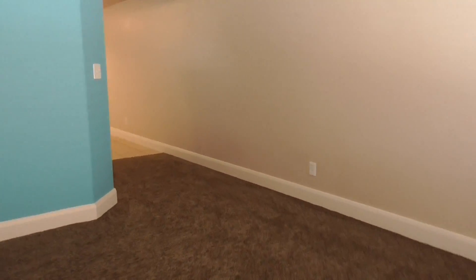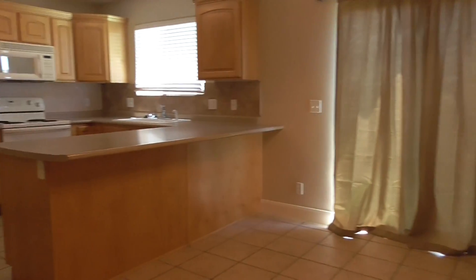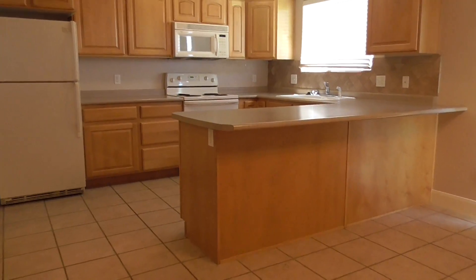To my left is the stairway, but we're going to go up there last. We're going back this way to the kitchen. There's a nice Harry Potter room — a little closet storage area. Tile floors in the kitchen and dining area. It's a good size kitchen with a lot of cabinet space and countertop space.